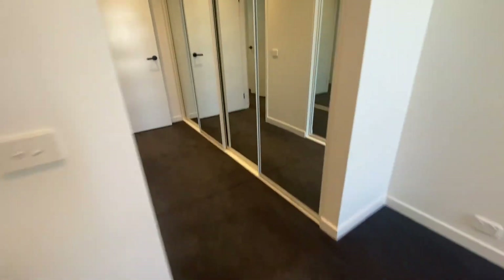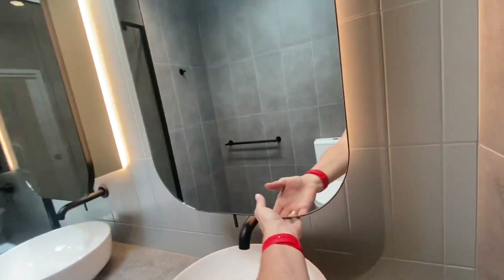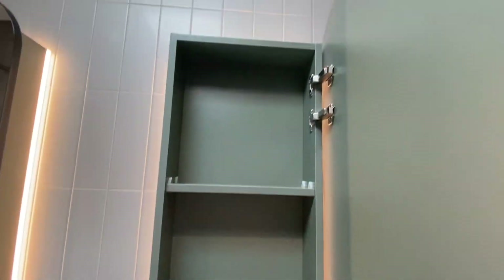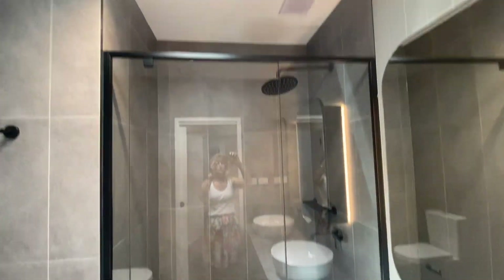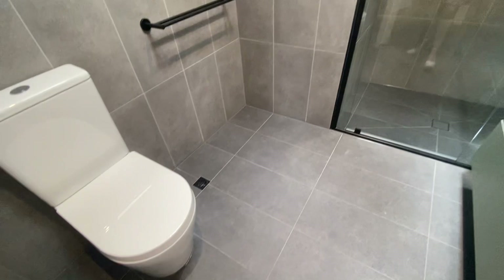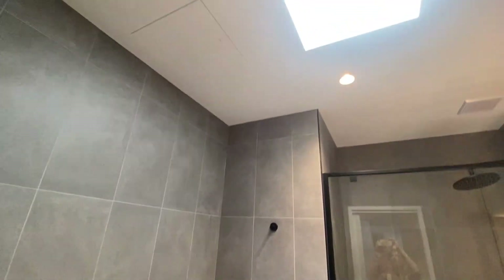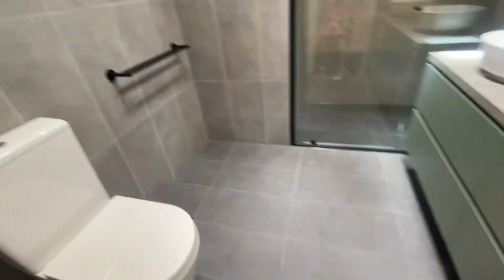Of course to finish off, the other two bedrooms do need a bathroom which is over here. Double sinks, double mirrors of course with storage behind as well. Nice big shower head, huge shower with a shampoo shelf, lots of areas there so you could put your basket there for the clothes and again the skylight.